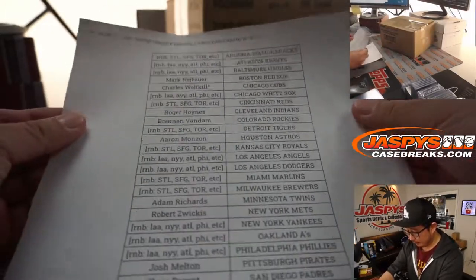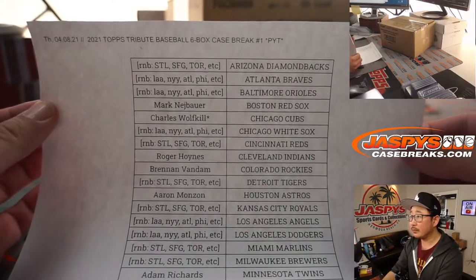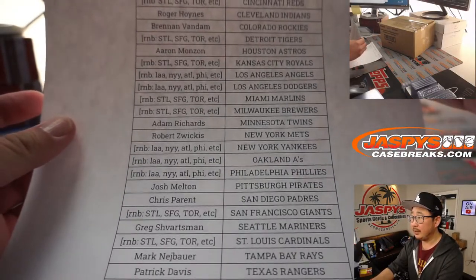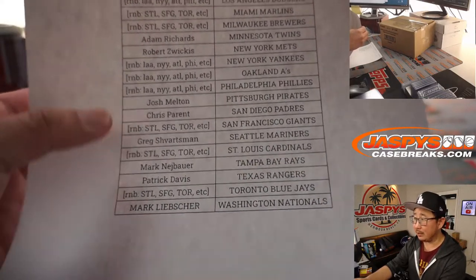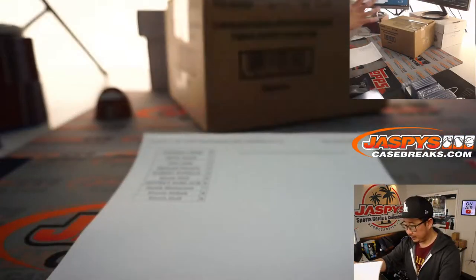Big thanks to everyone here for getting in on the action, pick your team number one — appreciate it. Now there were a number of RNB spots — that means Random Number Block — for two different ones right here.